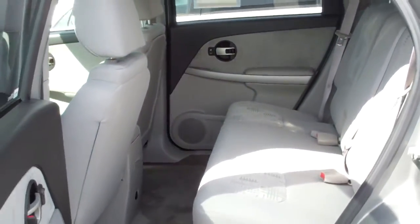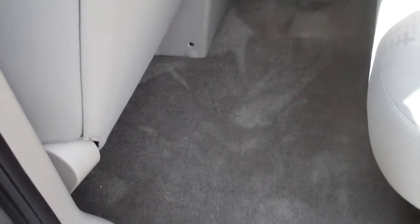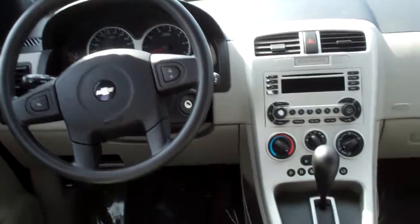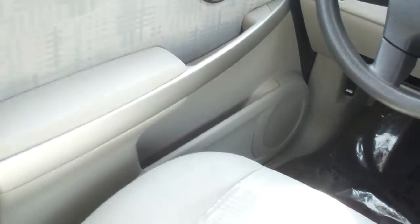It's got a nice light gray interior — very clean inside. Really nice vehicle for the money. There's your instrumentation inside the driver's area. As you can see, it's a very clean vehicle.